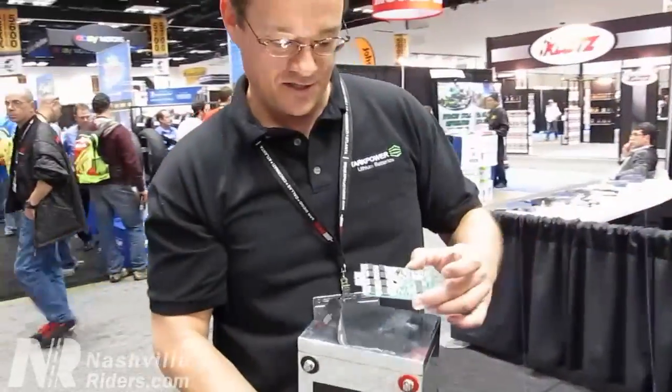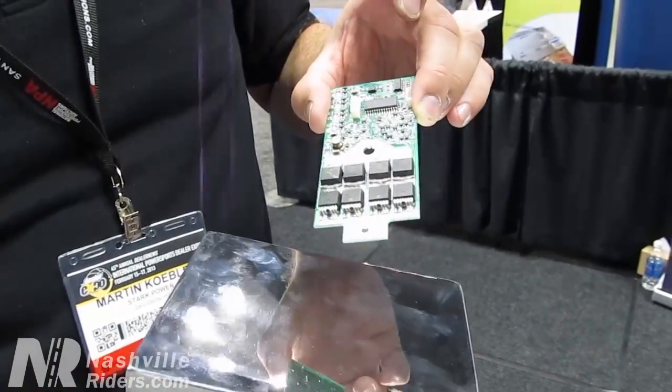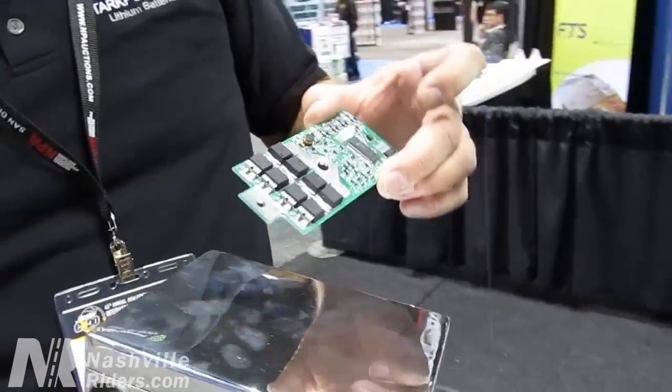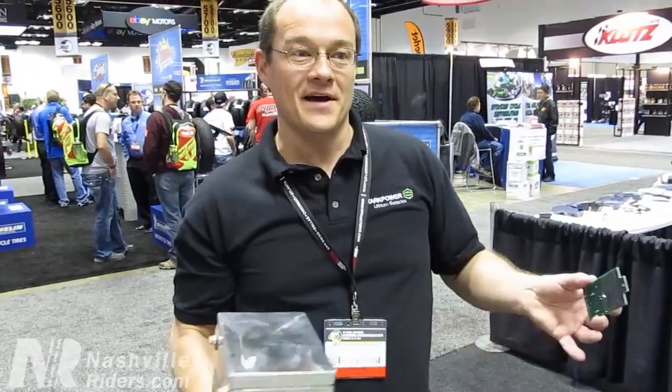It has this control board inside it with more features and smarts that allow a person to walk away — and if they left their light on, it turns off your light automatically so you don't drain the battery all the way.